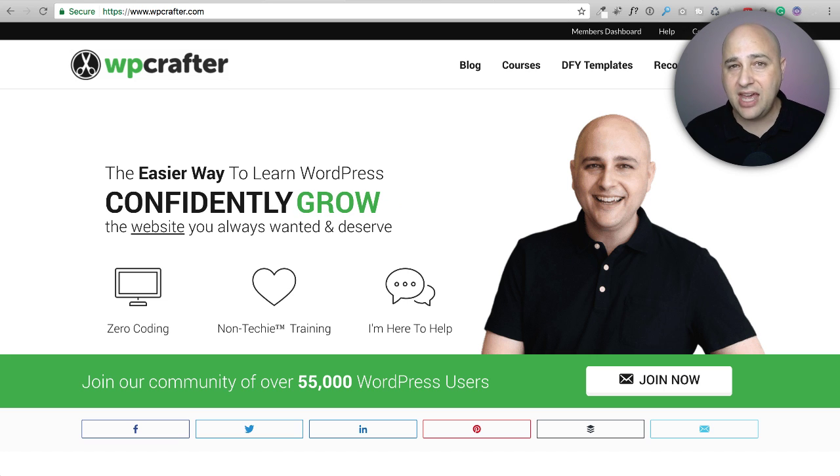Traditionally, web hosts that don't give it to you for free will charge you $50 to $200 per year per website, and it gets expensive pretty quickly. But now there are several web hosting companies that will give you a free SSL certificate for each website on their service. I'm going to talk about three of the best web hosts right now in this video.